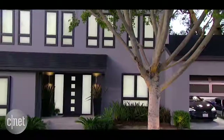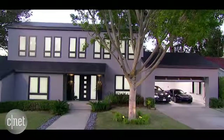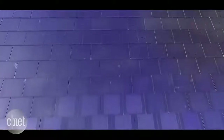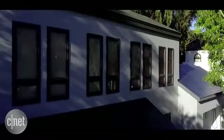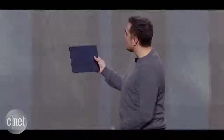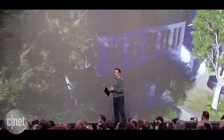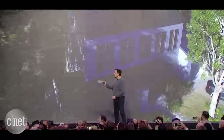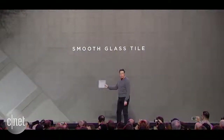That tile is more of a modern look, and here you can really see, as the angle changes, that you can see the solar cells. We put a film with microlouvers on it so that as the angle changes, it goes from transparent to opaque. From the vantage point of the street or anywhere near the house, it looks completely opaque, but from the sun's vantage point, it's transparent.